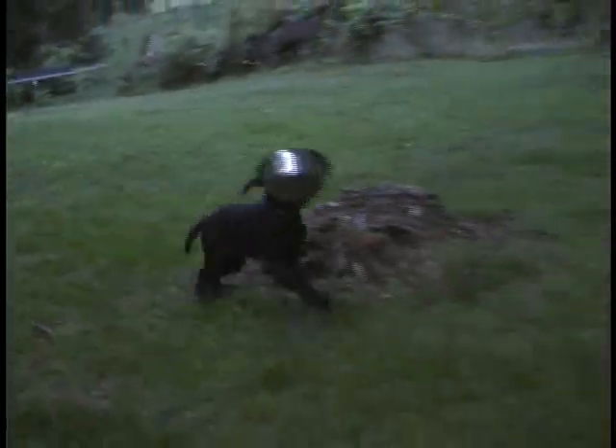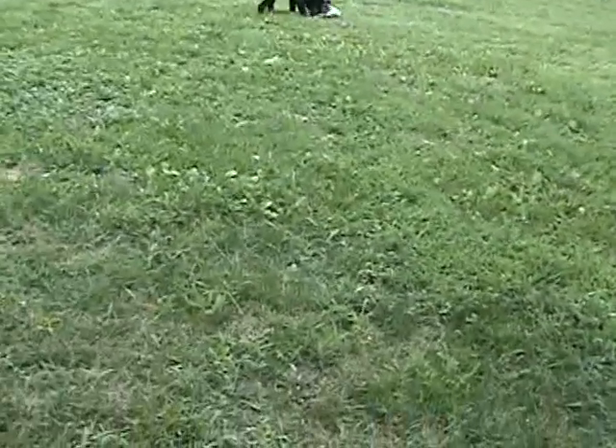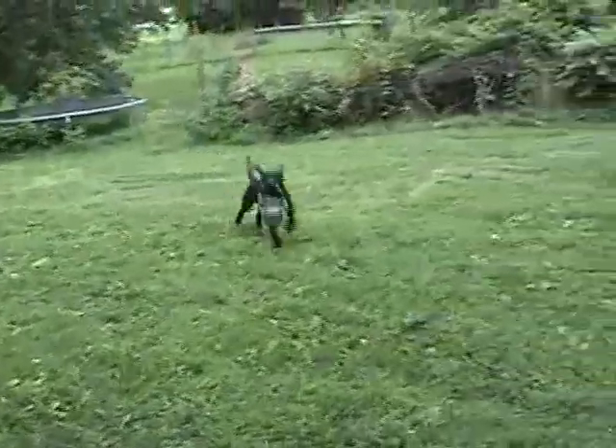Next we're throwing a stainless steel feed pan. You have to excuse the video here — I'm filming and throwing. After the feed pan we have a little stainless steel water bucket.